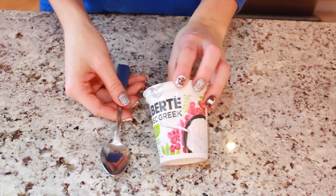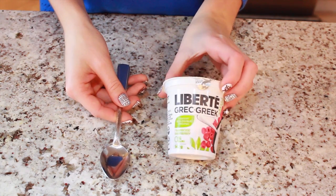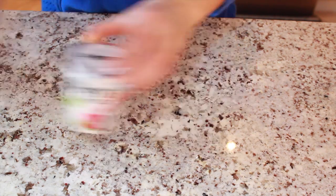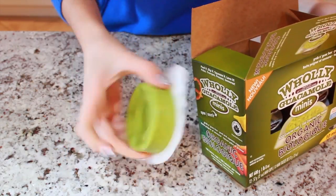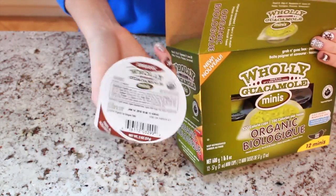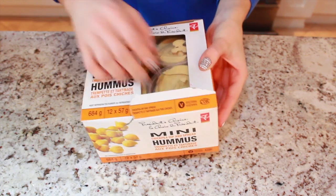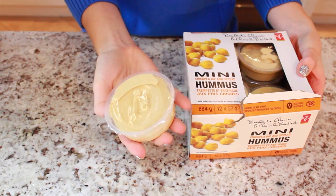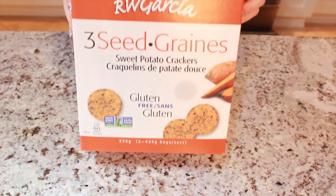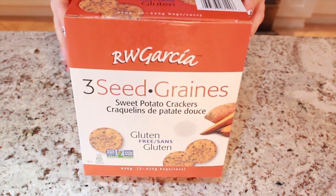Another snack I tend to grab when I'm studying is a Greek yogurt — this is my favorite brand from Costco, and this is my favorite flavor: raspberry. Another option is guacamole — these mini ones, again from Costco — and then a mini hummus by President's Choice. I pair those with my favorite crackers, which are sweet potato crackers, gluten-free, also from Costco.